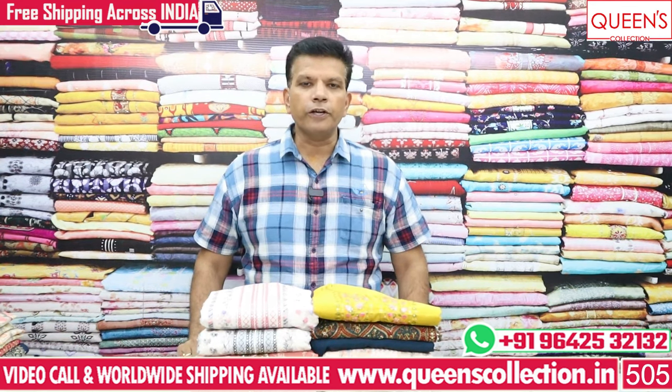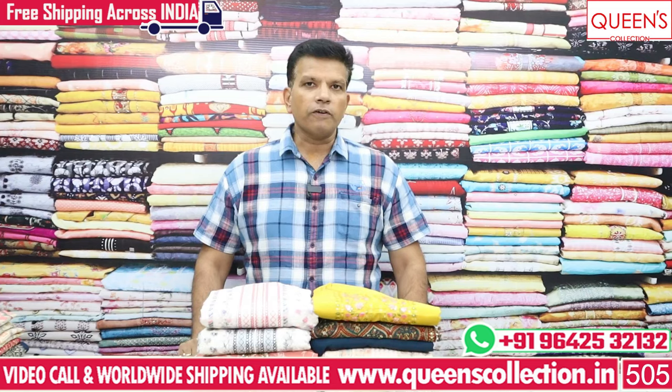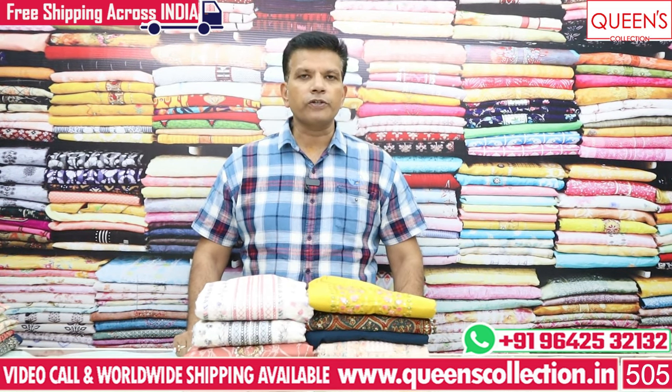Hi friends, welcome to Queen's Collection. Today I am going to give you some fancy 3-piece sets of summer special variety. There are many uncommon collections and rare collections.